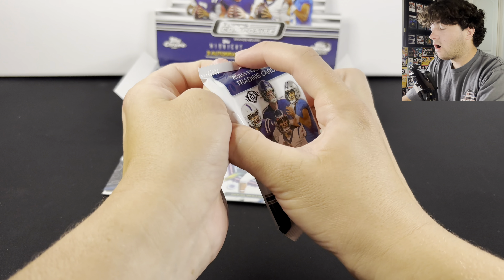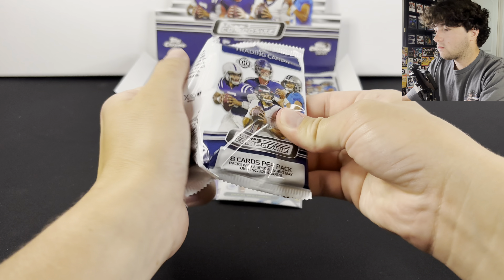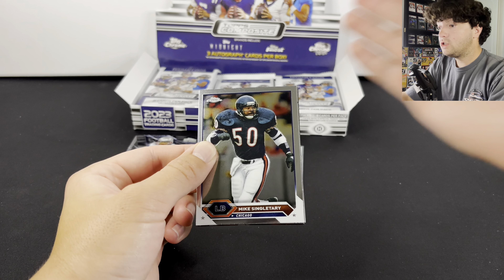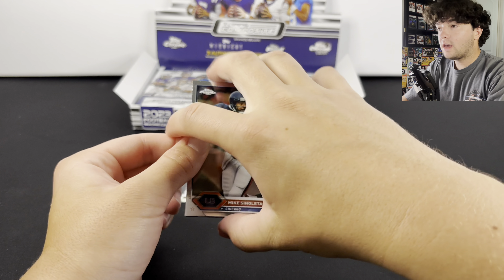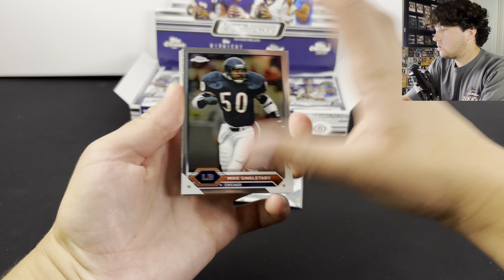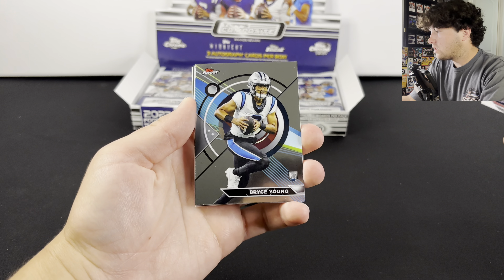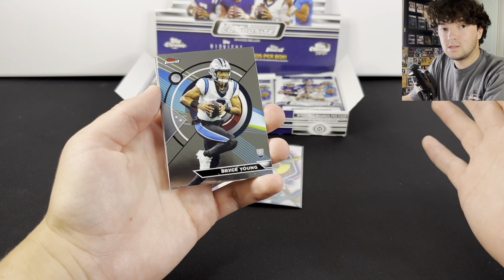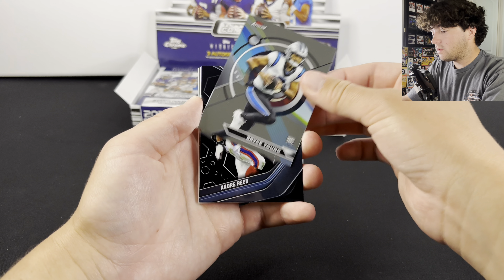I think this product, if you can get it for retail, you're going to have a lot of good value from it. For $250 you get three autographs. I do like that you're getting a lot of veterans, because when you open up Select it's like $1,000 a box and your auto could be like Tank Bigsby or Xavier Hutchinson — something like that.